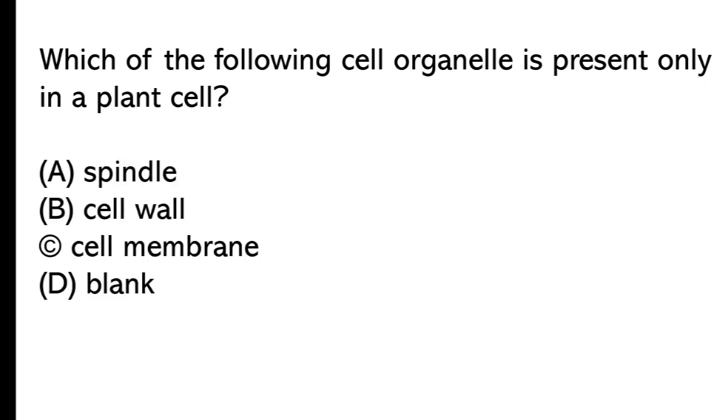A) spindle, B) cell wall, C) cell membrane, D) blank. The correct answer is option B, cell wall.